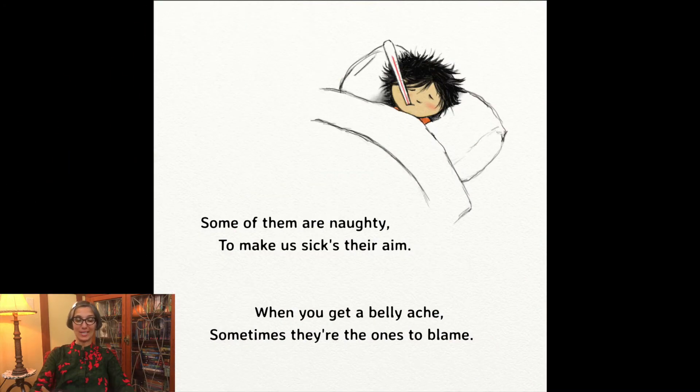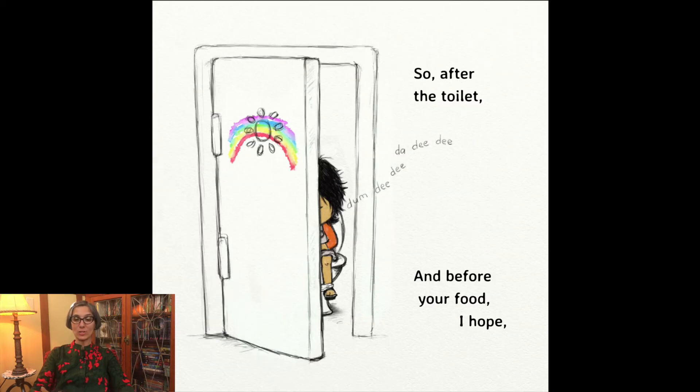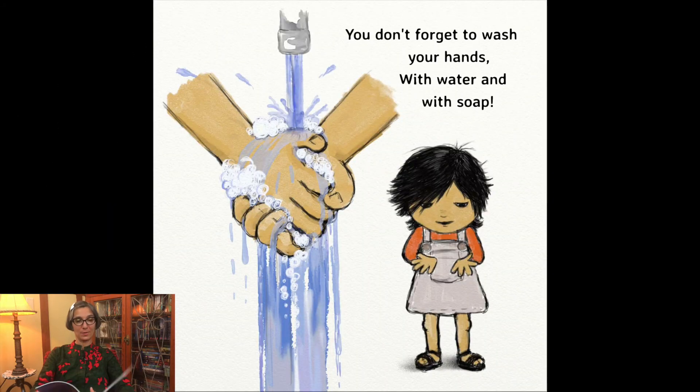Some of them are naughty — to make us sick their aim. When you get a bellyache, sometimes they're the ones to blame. So after the toilet and before your food, I hope you don't forget to wash your hands with water and with soap.